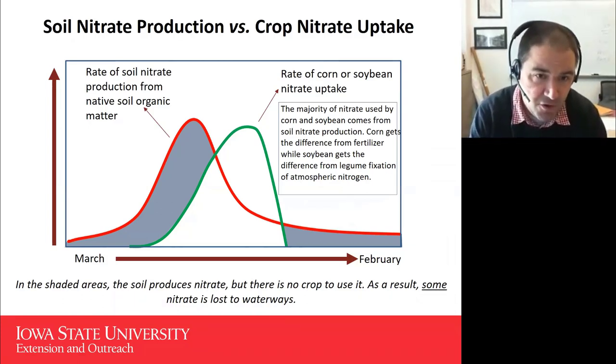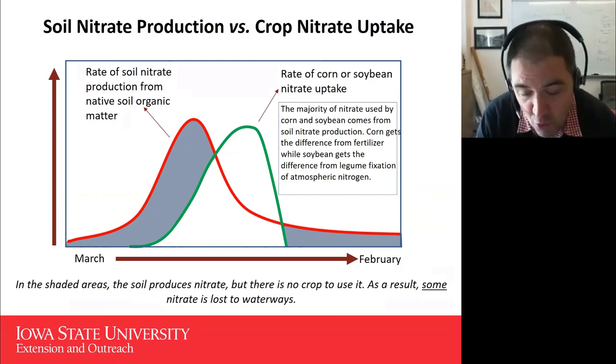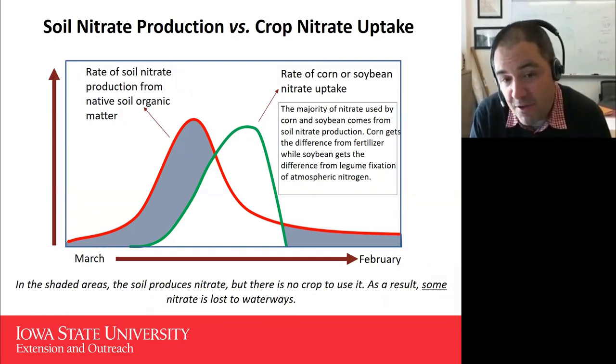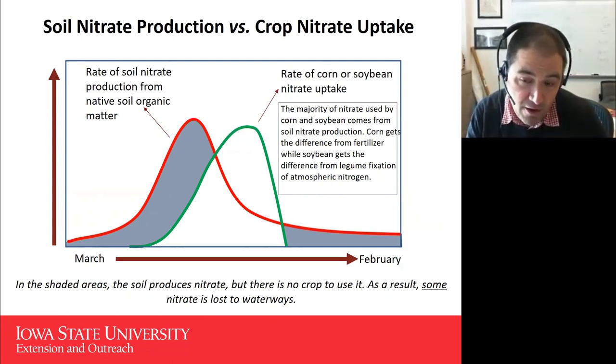We are unlikely to reach our 45% reduction goals with just better in-field nutrient management. One of the reasons is illustrated by a graph from my colleague Dr. Mike Castellano, an environmental soil scientist in the Department of Agronomy here at Iowa State. The red line illustrates the rate of soil nitrate production from native soil organic matter — when our soils warm up and get moisture in the spring, we convert a portion of the native organic nitrogen into nitrate form. We have in some soils anywhere from 6,000 to 10,000 pounds of organic nitrogen per acre, and a portion converts to nitrate every year. The green line is the rate of corn or soybean nitrate uptake, and comparing those two lines, the timing is not synchronous — the peak of the red curve comes before the peak of the green curve.